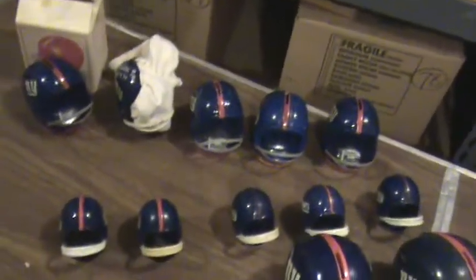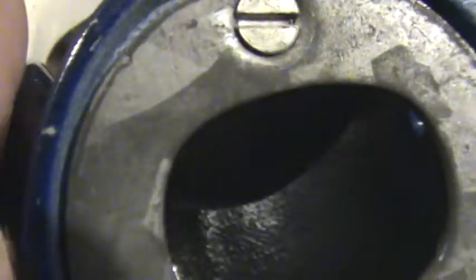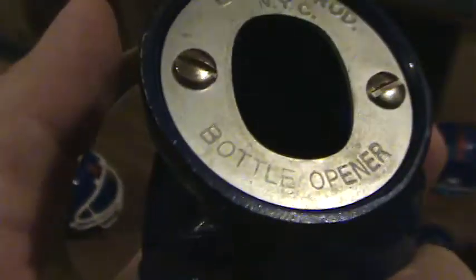The next row has five small helmets — these are actually bottle openers. Here's the first one. It's not labeled on this one, but it functions as a bottle opener. It's very heavy, ceramic material, an old New York Giants helmet — very solid and heavy. Here's the second one, and this one is labeled from New York City and actually says 'bottle opener' on it.